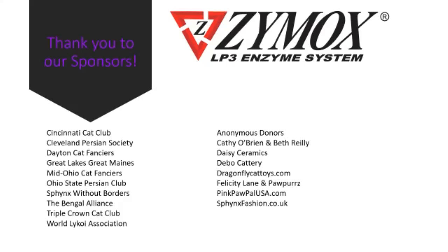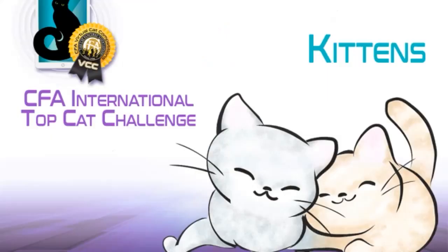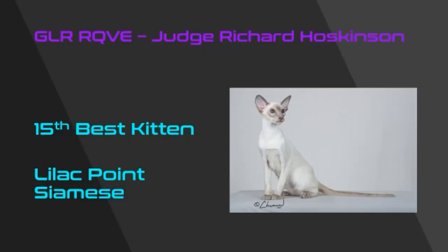My 15th best kitten is a beautiful lilac point Siamese. I was very taken by the wonderful refinement as well as the balance that I could see from this picture — beautiful ear size, beautiful eye shape, lovely delicate coloring. My 15th best kitten.